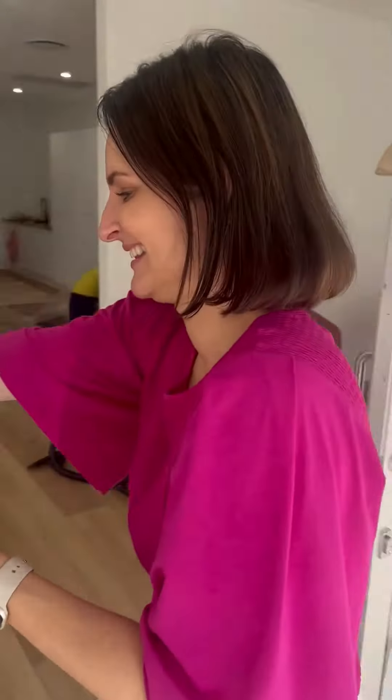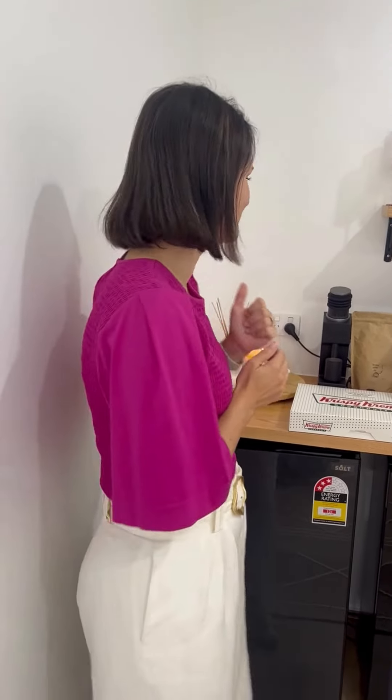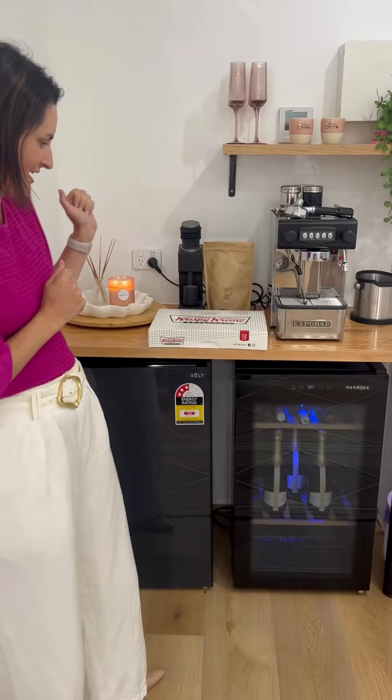One of our favorite features — the most important feature — that arrived earlier in the week is our coffee machine. So this is our little coffee station slash wine section, whichever one. I think you have to have both!